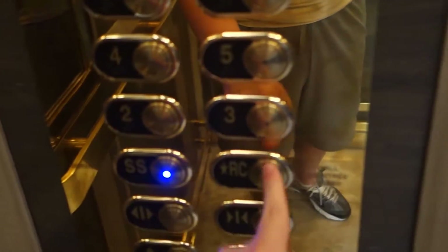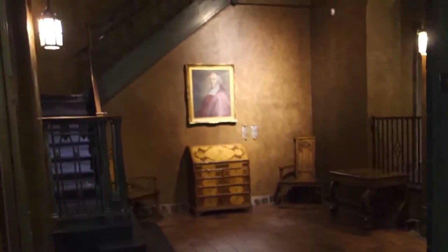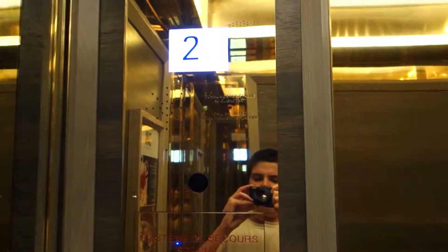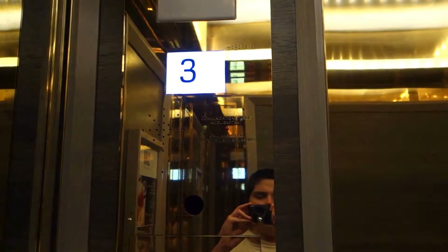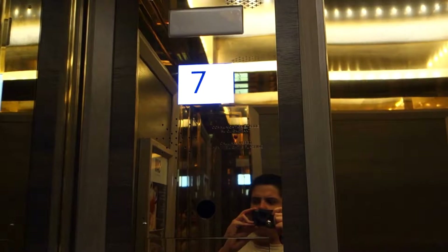Let's go down. There's me. Hi. There's me. Hi. Ground floor. There's a view out. 8th floor.